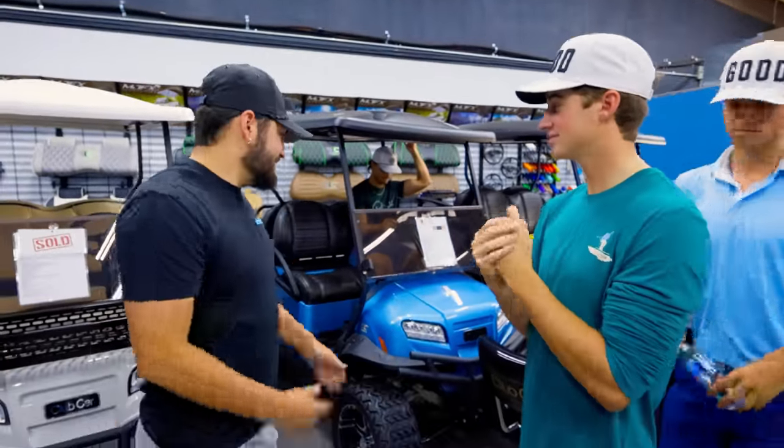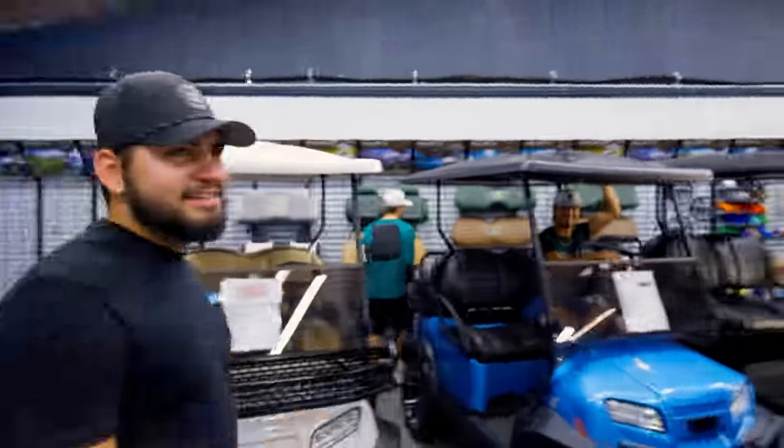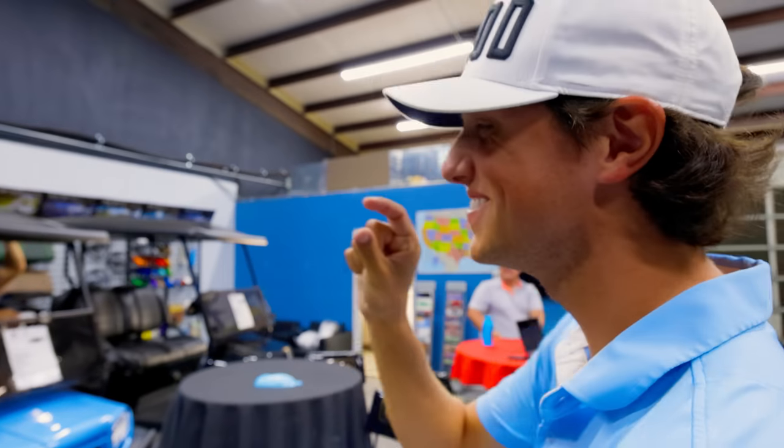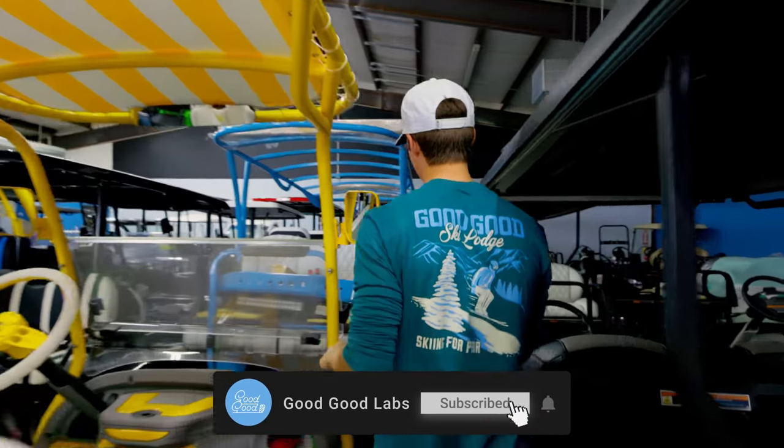This is gonna be big — this is huge. What do you think — should we put a little Easter egg somewhere, like a tiny picture of Steve's face hidden somewhere on the cart? You've got to find it. It's gonna be hidden. Subscribe to the Good Good Lab channel, guys.